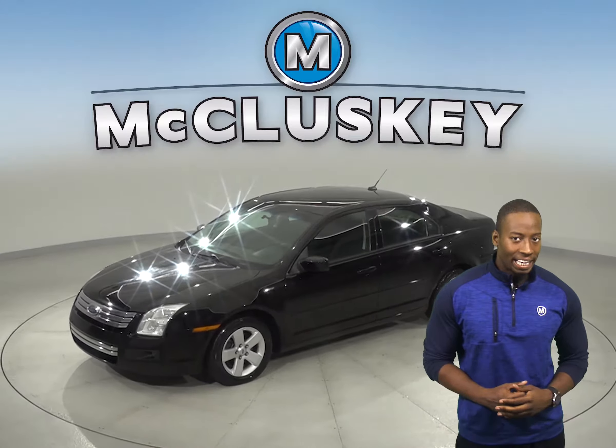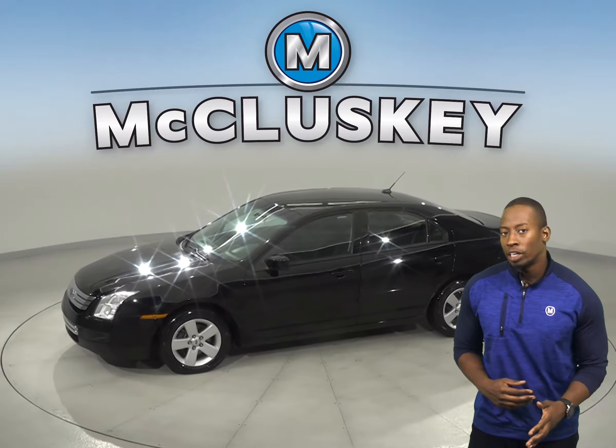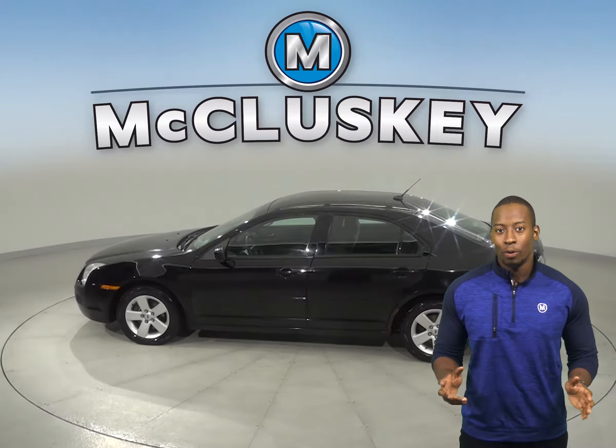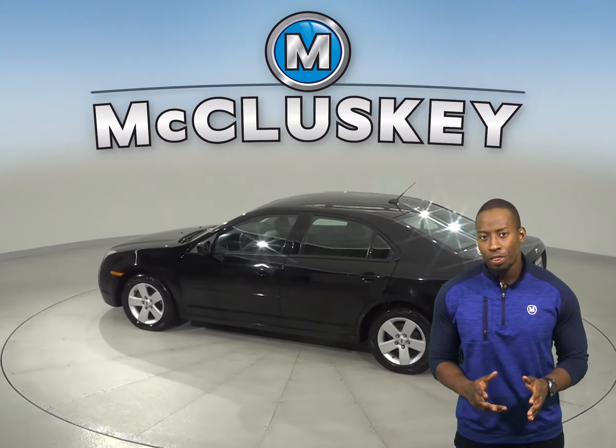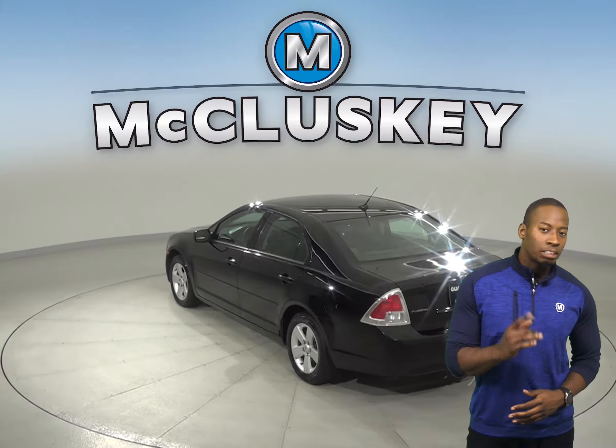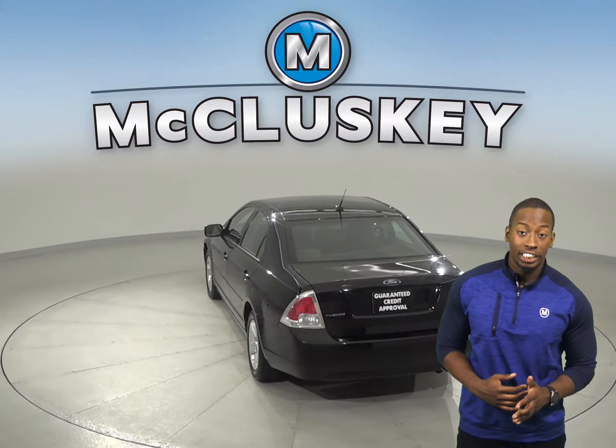Take a look at this 2008 Ford Fusion. It has about 178,000 miles on the odometer. But don't worry — this vehicle still has more than enough life left in the tank. We know that for sure because it's passed our 172-point inspection.